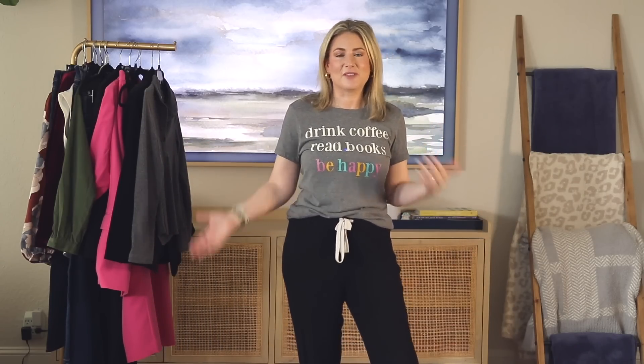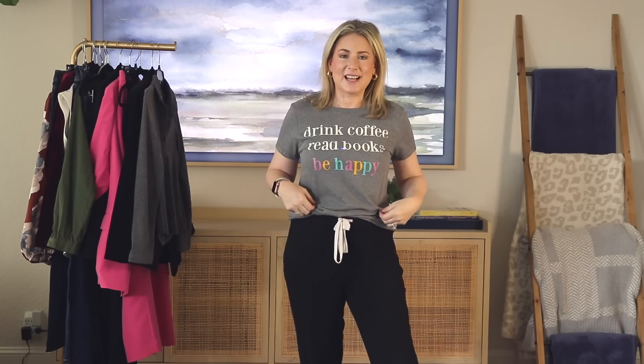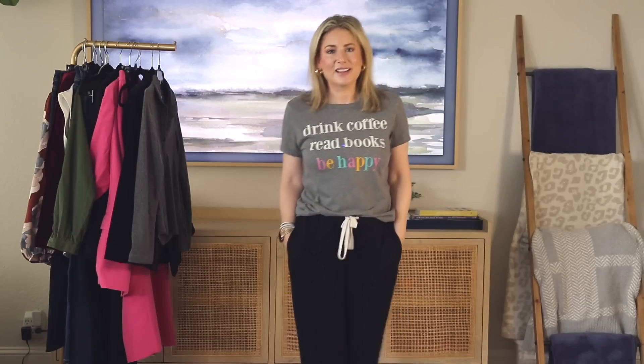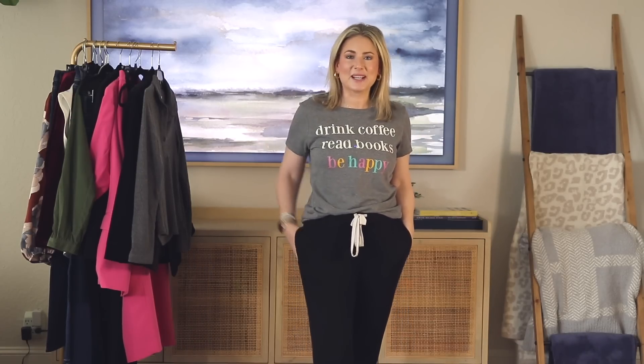This is the outfit I've been wearing all day. It started as a work-from-home day in front of the computer. More days than not I'm just in a loose tee and some loungewear, so if the doorbell rings — which it did several times this morning — I can answer it and not be embarrassed.